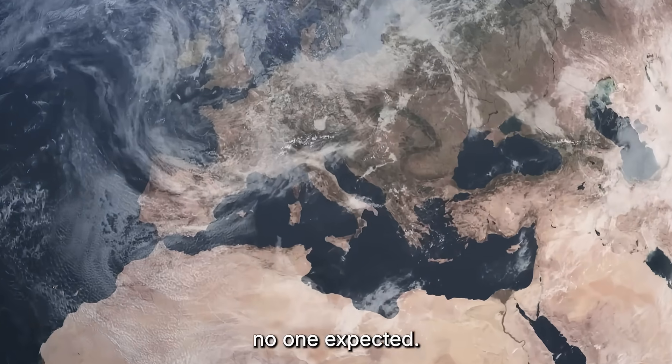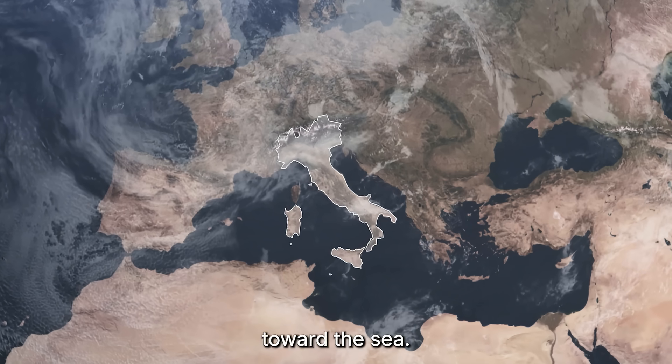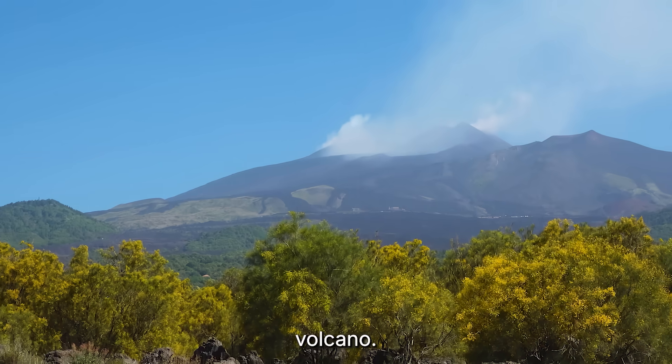Last night, satellites recorded something no one expected. One side of Mount Etna quietly slipped toward the sea. It wasn't an eruption — it was a fracture. A slow, silent tear running through Europe's most active volcano.